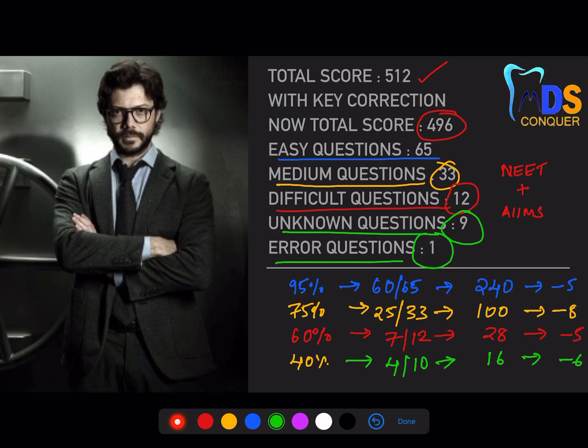In aggregate, the professor's analysis projects a total of around 384. With 24 wrong answers carrying negative marking, subtracting 24 brings your net score to approximately 360.